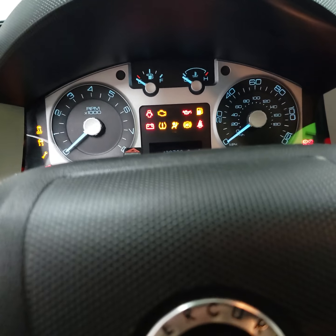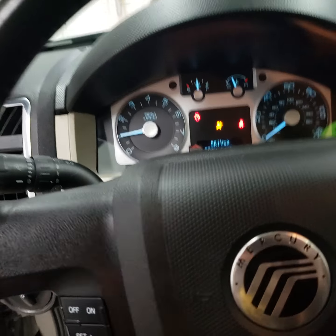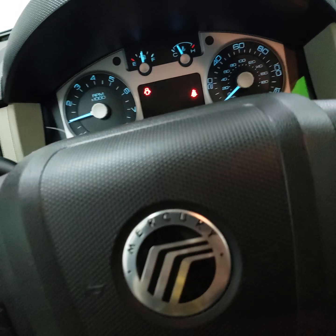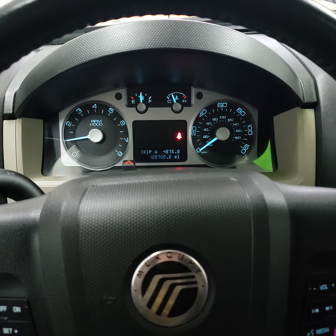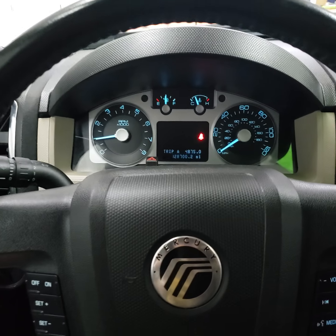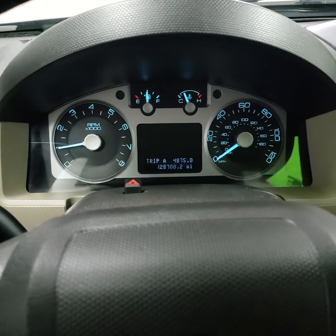I'll go ahead and fire her up. The vehicle runs and drives great. It doesn't have any service lights on, and everything appears to be working as it should.